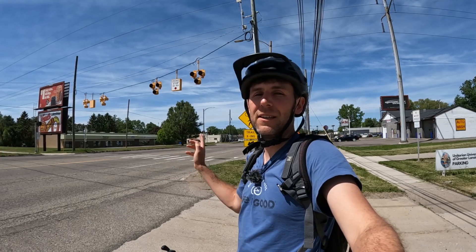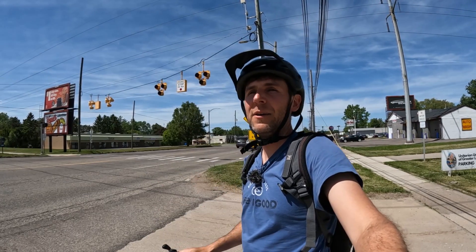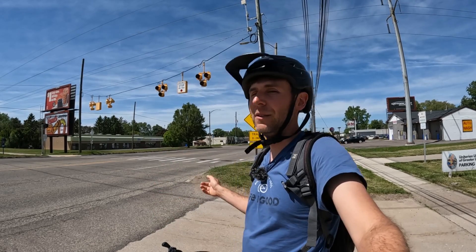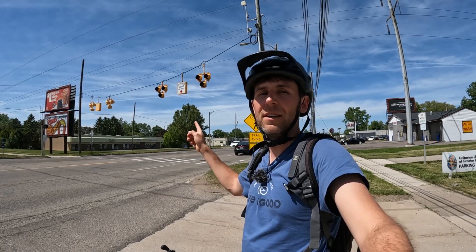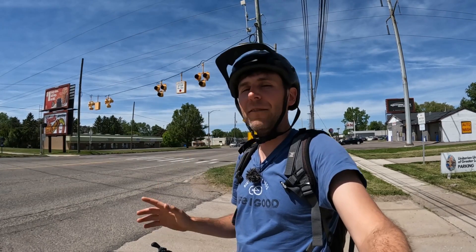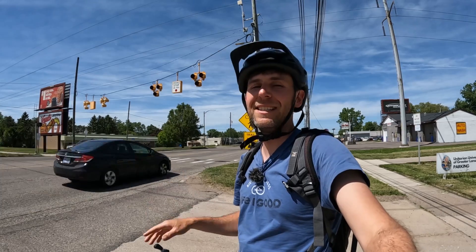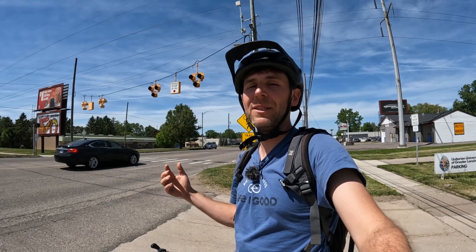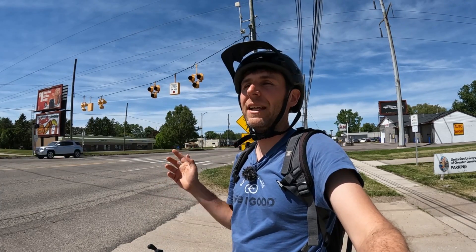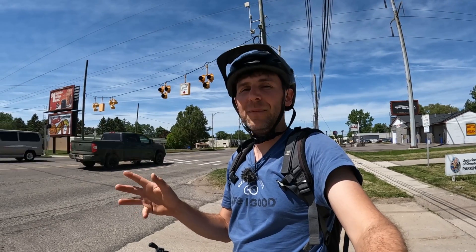There's a segregated bike and walking trail here that crosses a large road. There's a button you can press that will turn those lights red for cars. However, in my experience, traffic tends to run those lights — it doesn't actually stop. I'm about to press the button and see if the cars actually stop. The speed limit is actually pretty high here, about 45 miles an hour, and some of these cars just fly down this road.